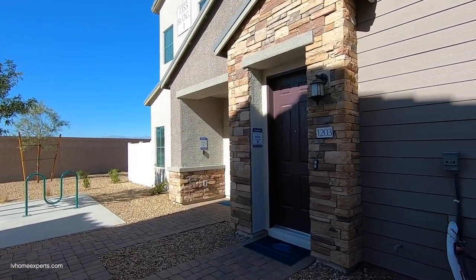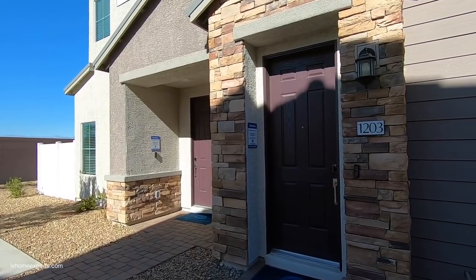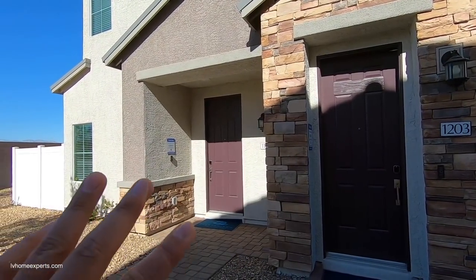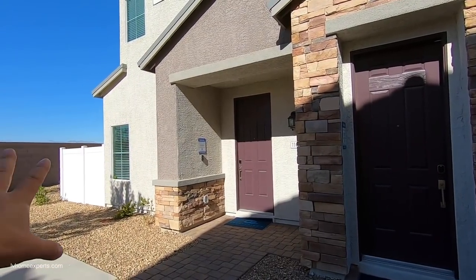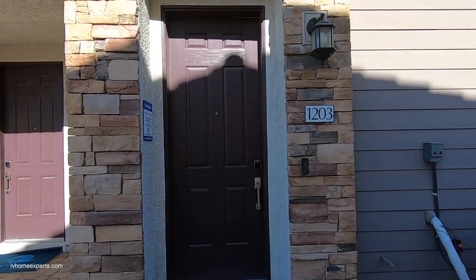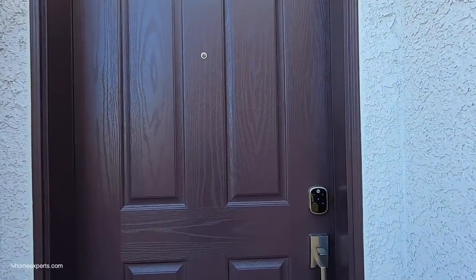One thing I do like about Lennar is what you see is pretty much what you get, minus the furniture and a couple of upgrades. The only downfall is that your home looks like everybody else's, but what you get for the money, I think it's worth it.